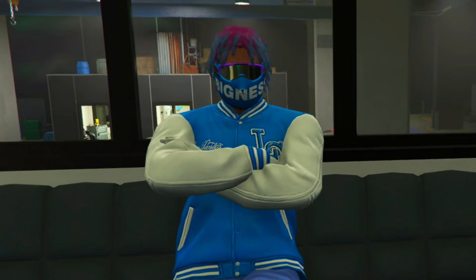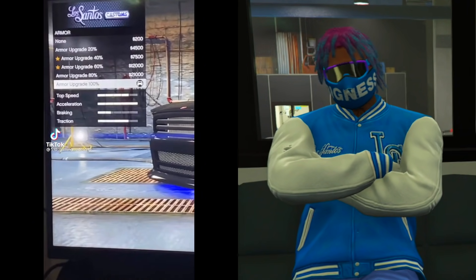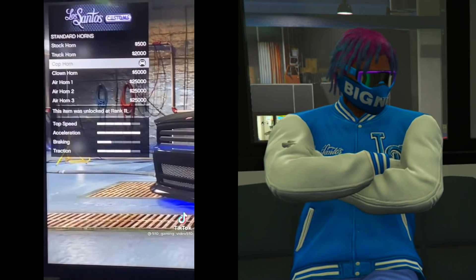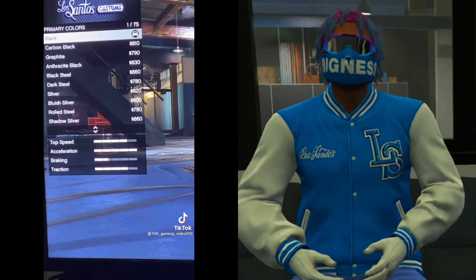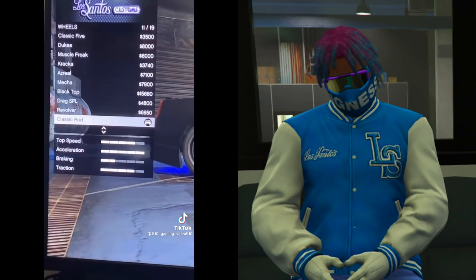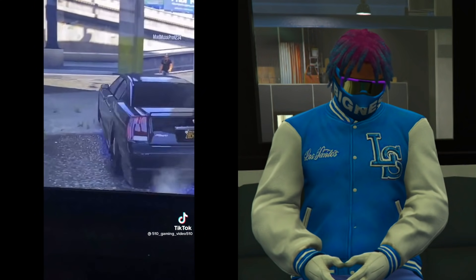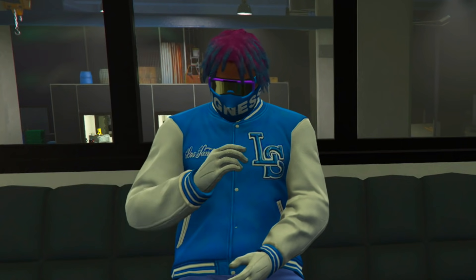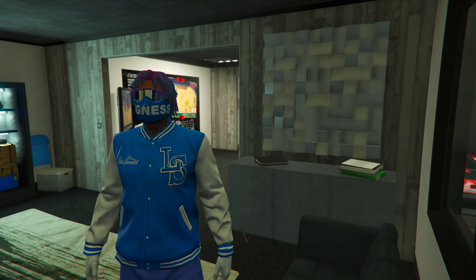Moving into the next TikTok customization — this guy is showing us how to make a cop car, specifically the FIB Buffalo. That's a car a lot of people talk about but you can't actually get it on console — only on PC with a mod menu. He's showing exactly what to put on the Buffalo, and it looks kind of decent. Now testing it ourselves.